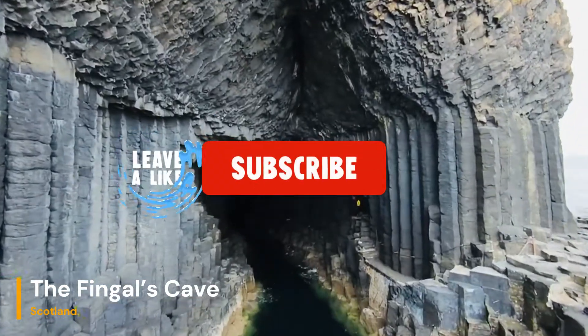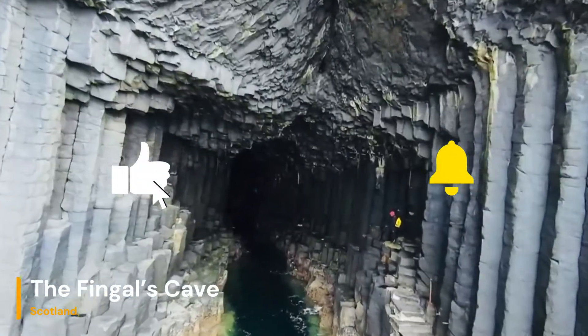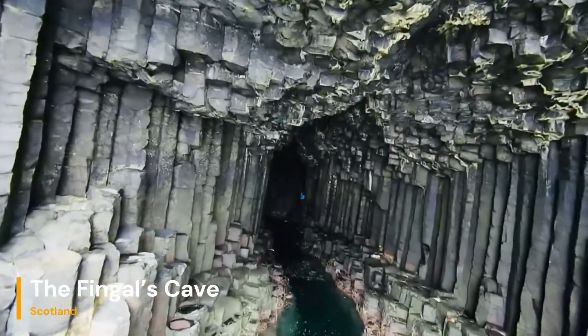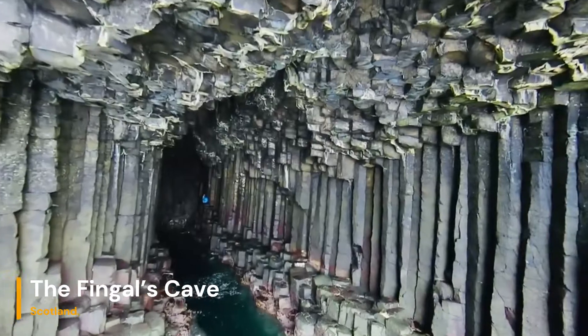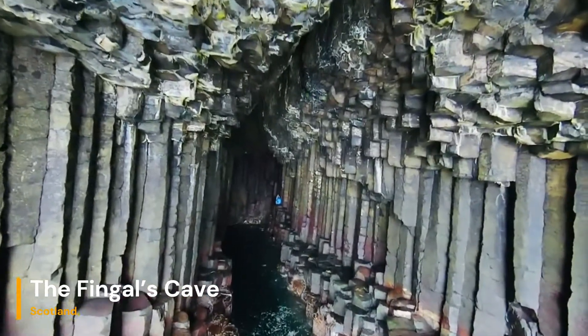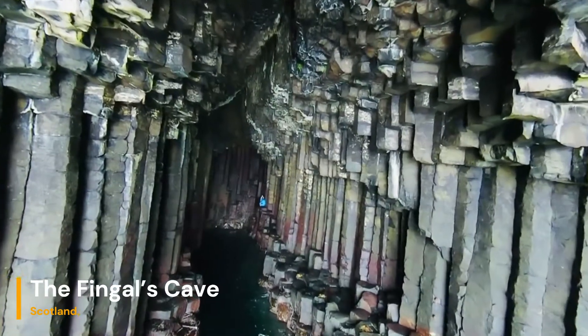Nestled on the uninhabited island of Stapha in the Inner Hebrides, Thingol's Cave has long captured the imagination of artists, poets, and explorers. Named after the legendary Celtic hero Thingol, this sea cave exudes an otherworldly aura that has inspired tales of giants and magical beings.